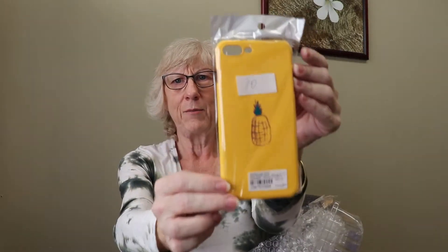I got a thumb case — yay! My pineapple one. It was on sale and cheap, so I got it.